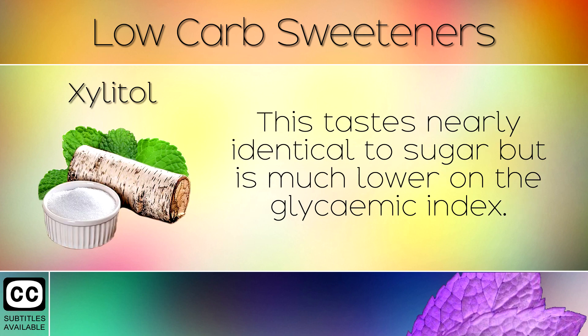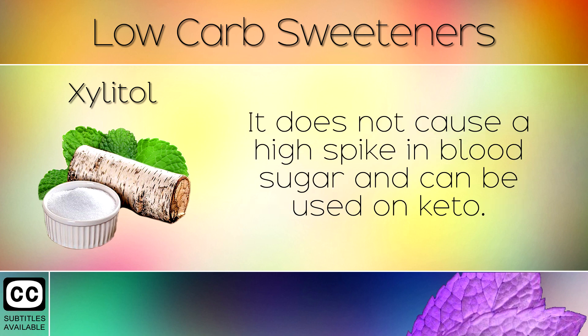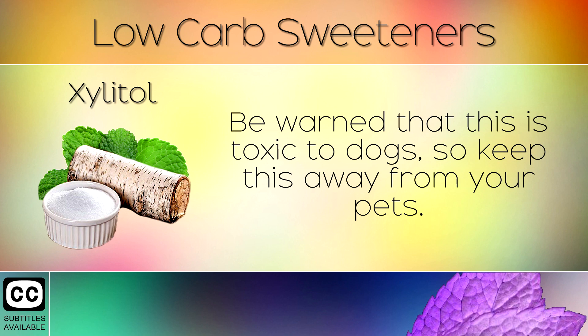2. Xylitol. This tastes nearly identical to sugar but is much lower on the glycemic index. This is a sugar alcohol or a polyol which is extracted from the wood of birch trees. It does not cause a high spike in blood sugar and can be used on keto. Be warned that this is toxic to dogs so keep this away from your pets.